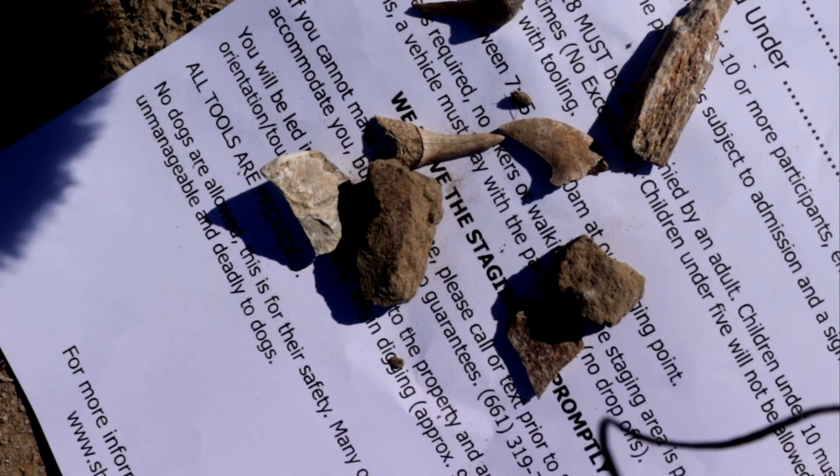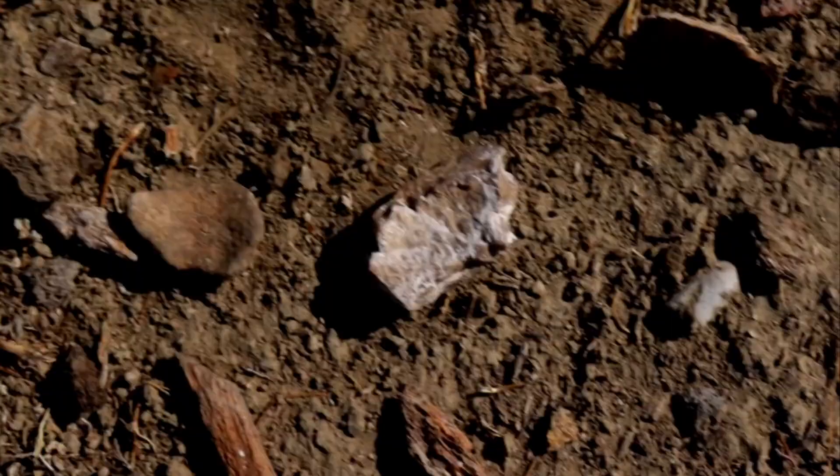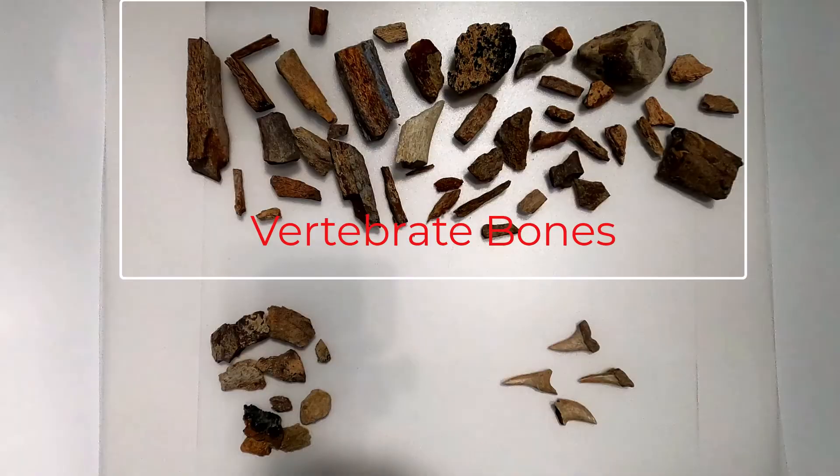In two hours of digging, I found four shark's teeth and many mammal bone fragments and some turtle shell parts. Since it is a private fossil site, I can take my bounty home and clean it up and keep it. I will enjoy this experience and my fossils for the years to come.